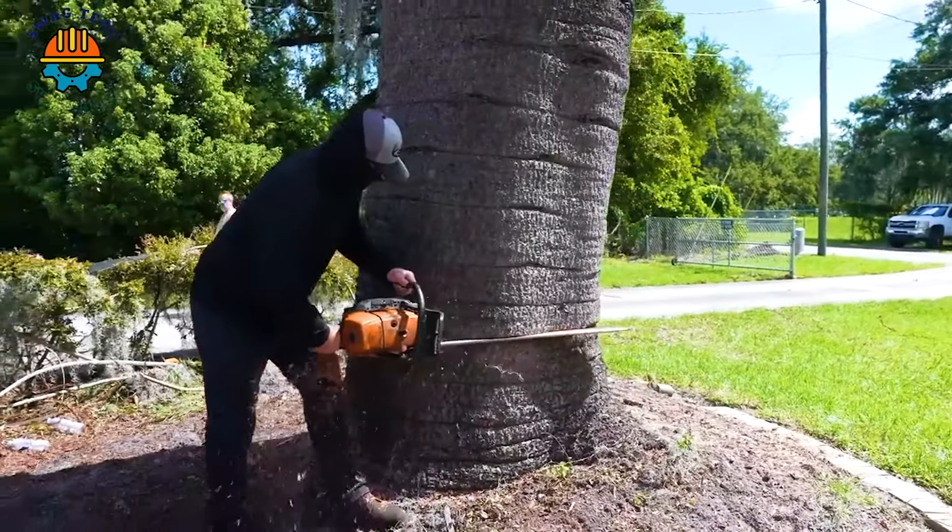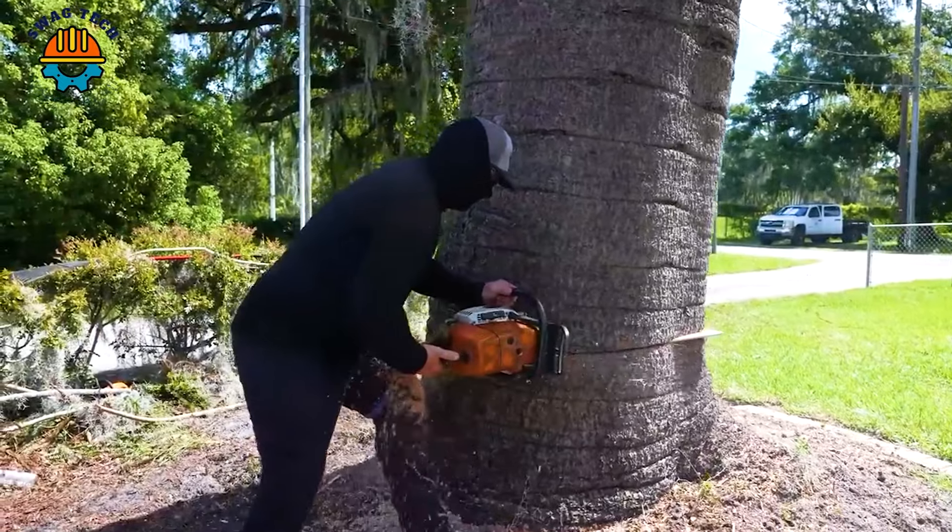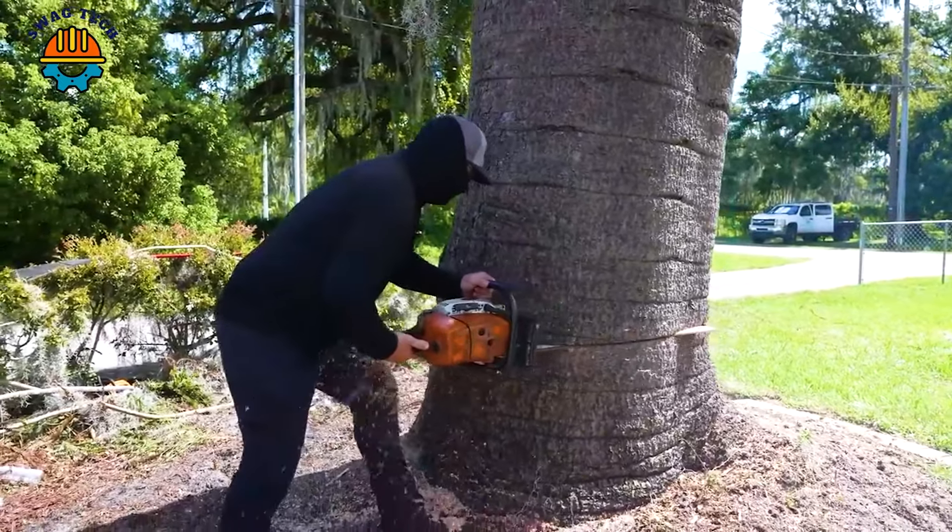Thanks to the powerful Stihl MS881 chainsaw and the craftsmanship of the craftsman, a giant tree up to 30 metres high was felled exactly where they wanted.